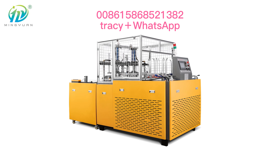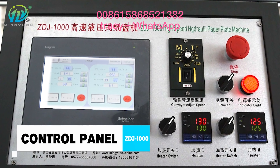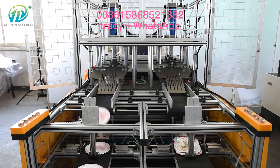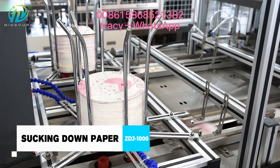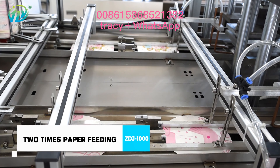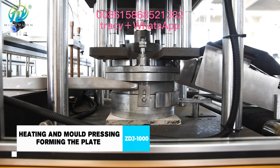ZDJ-1000 hydraulic paper plate machine with a double station, running speed 100 to 140 pieces a minute. The machine features automatic paper fitting, hydraulic forming, paper plate conveying and collecting system, temperature constant controlling, and PLC control of all step running of the machine.